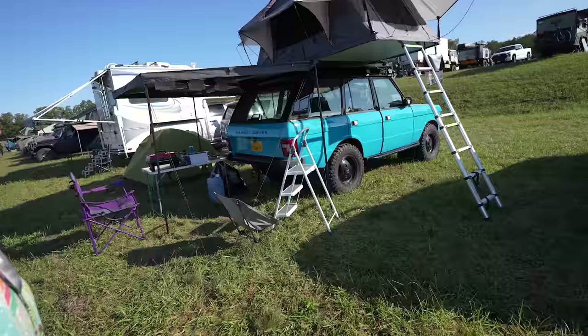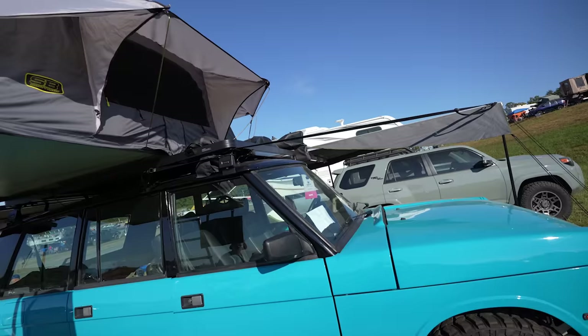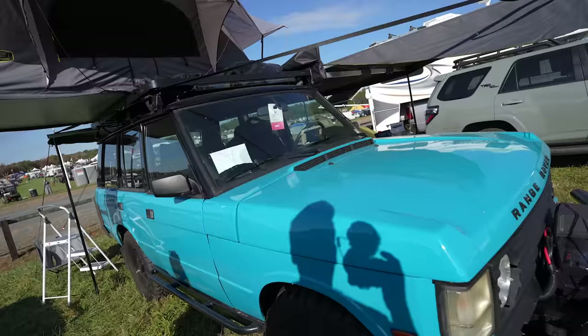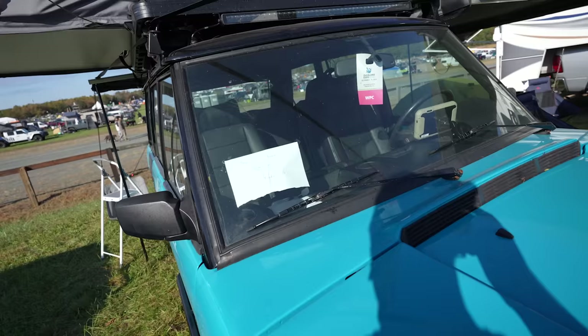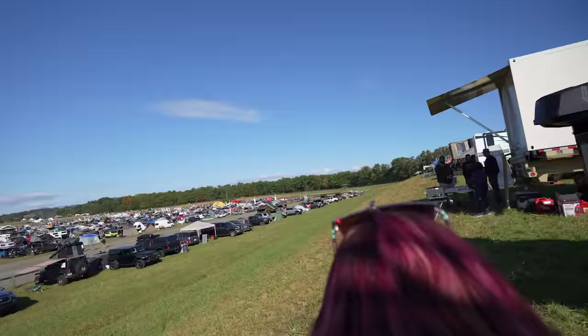Karen spotted the color of this Range Rover from a distance and had to come see it. That thing is gorgeous — it's got the new Smittybilt rooftop tent on top and a Front Runner rack. Clean, and that color is beautiful. The Instagram is rover_lander_underscore_rrc. The people who decided to camp on the hill have a great view.